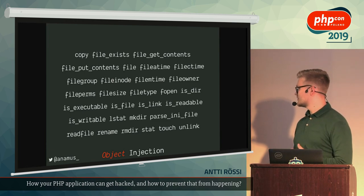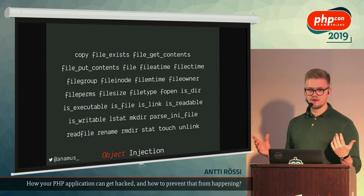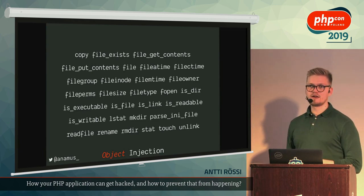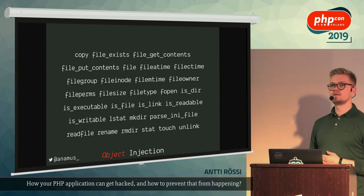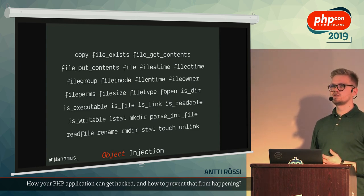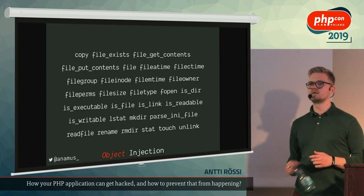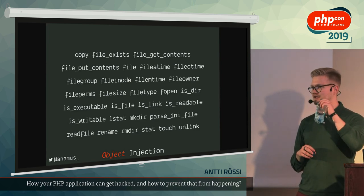I'm sure this is not the only weird and complicated attack vector for PHP out there. This is just something that has been recently resurfacing. There are most certainly vectors similar to this that publicly we don't know about — that only underground hackers know about. That's why you have to sanitize everything, not just filesystem call arguments. Any other questions? No? Alright, I think it's coffee time — thank you.